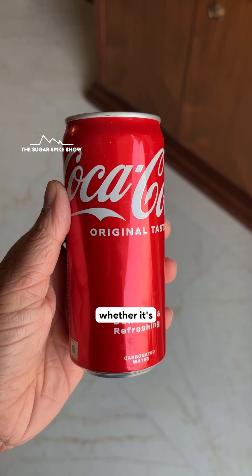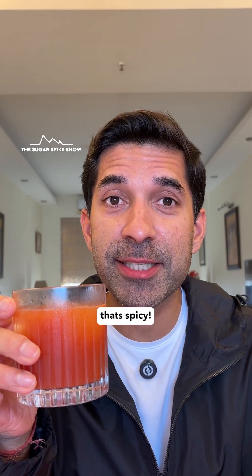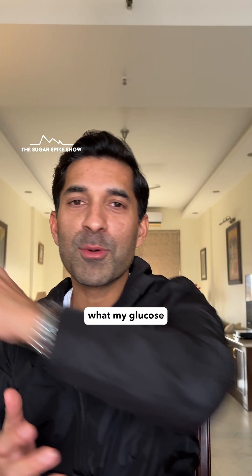Now, mixers tend to be sweet, whether it's Coke, tonic, or even coconut water. So let's hope for a good result. My God, that's spicy. Let's see what my glucose monitor says.